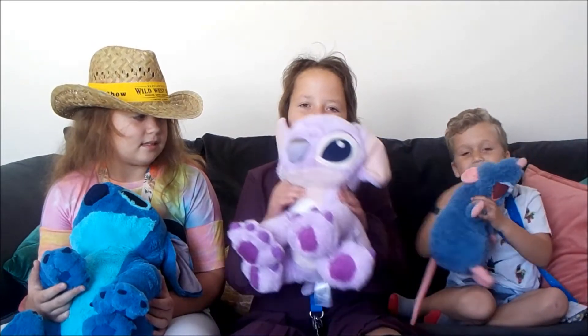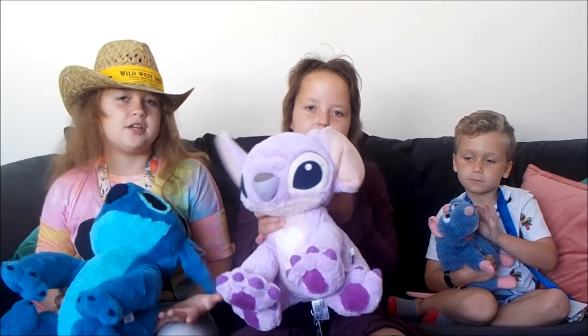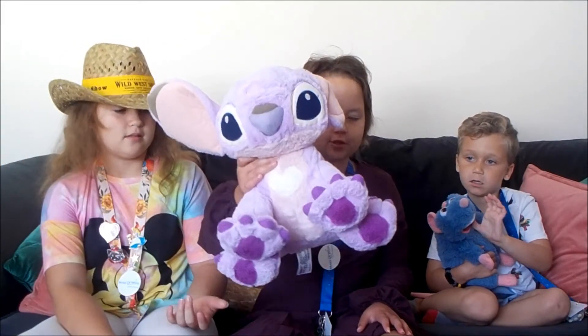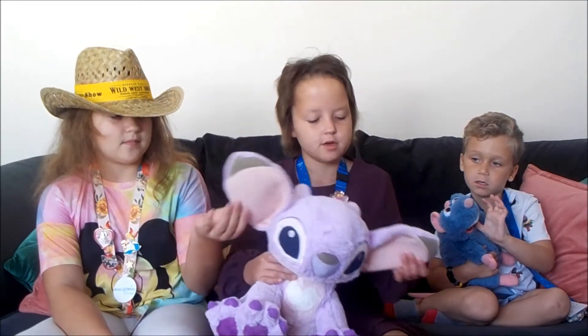I've got this one — it's a girl's Stitch and her name is Angel. Comment down below if you actually see her in the film, because we're not sure if she appears. The film's called Lilo & Stitch, so if you see her in the film, comment down below.